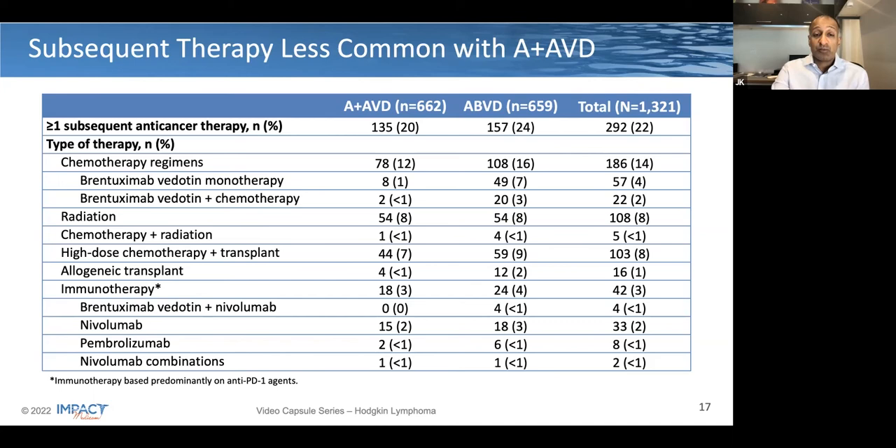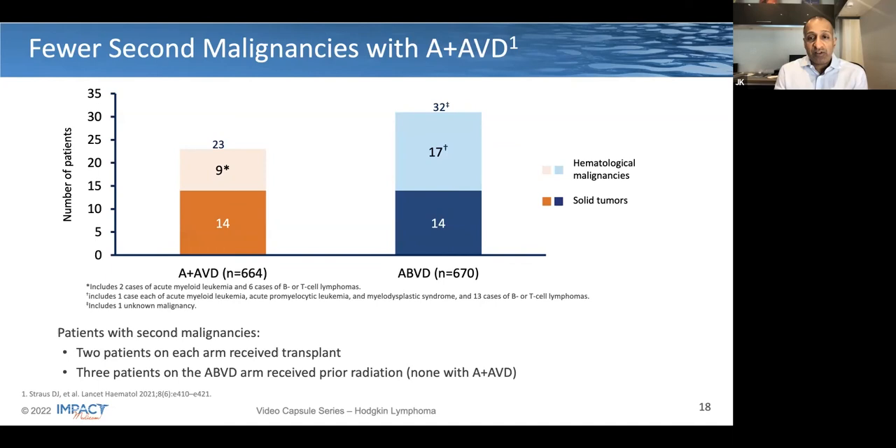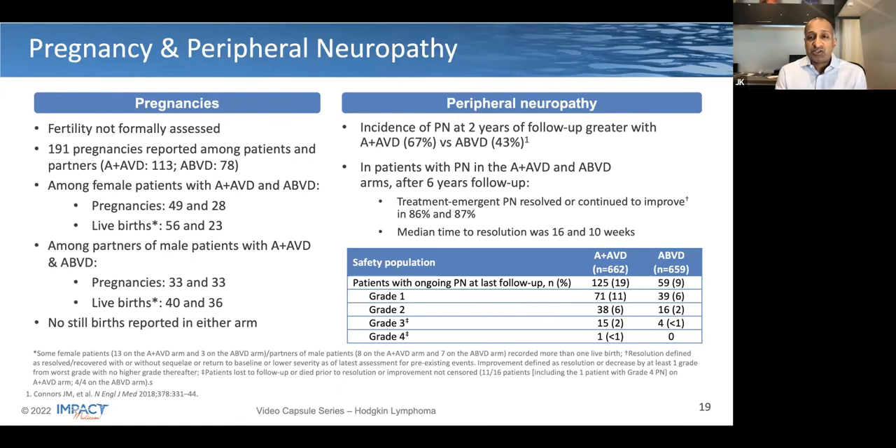Looking at second malignancies in more detail, these were numerically more common in the control arm: 32 versus 23. Looking at solid tumor second malignancies, the numbers were 14 and 14, similar. But there was a higher number of hematologic malignancies in patients with ABVD versus BV-AVD, including a number of B or T cell lymphomas as well as myeloid disorders, including leukemia and MDS.